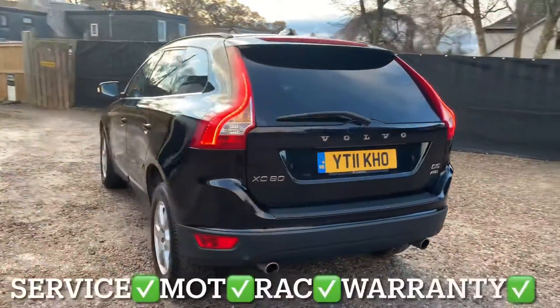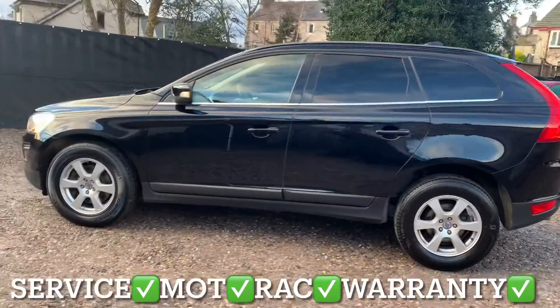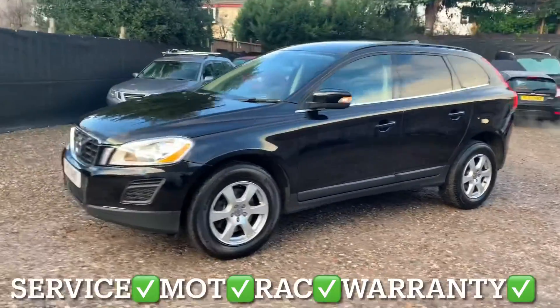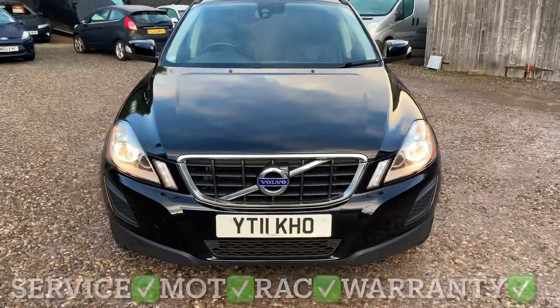This Volvo has only covered 83,037 miles and the mileage is guaranteed. You'll get it with a full service, 12 months independent MOT, 12 months REC roadside assistance, and 6 months parts and labour warranty.